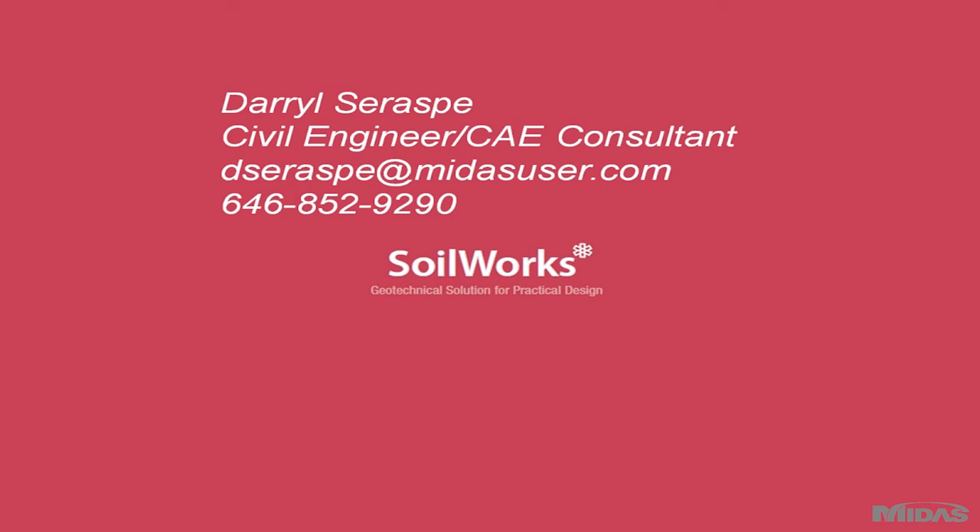That concludes the Soilworks presentation. If you have any questions feel free to contact me — my name is Daryl Saraspe. You can send me an email or call with any questions. I'll be making follow-up calls tomorrow to see how you liked the presentation and whether you're interested in evaluating Soilworks. Now I'll introduce our guest speakers from Langan: Costas Singros, a project manager with a master's in structural engineering from the National Technical University of Athens and a PhD in structural and geotechnical engineering from the City University of New York; and Alan Popol, a vice president at Langan Engineering with a bachelor's and master's in civil and geotechnical engineering from the University of Illinois Urbana-Champaign.